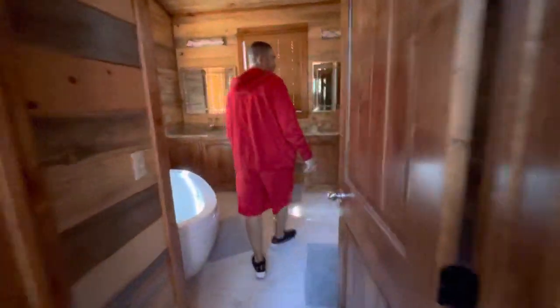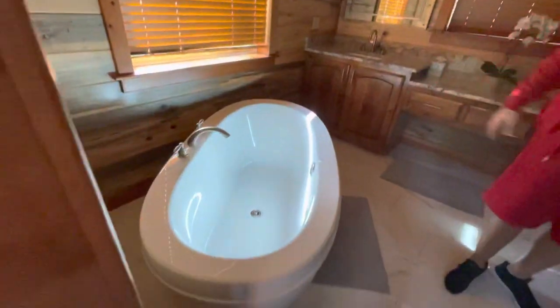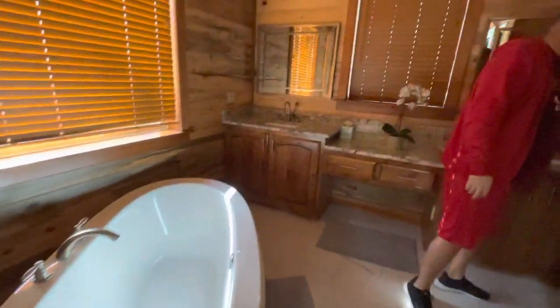There's a bathroom with a shower — rainfall — and subway tiles. There's also a fancy bathtub and a toilet.